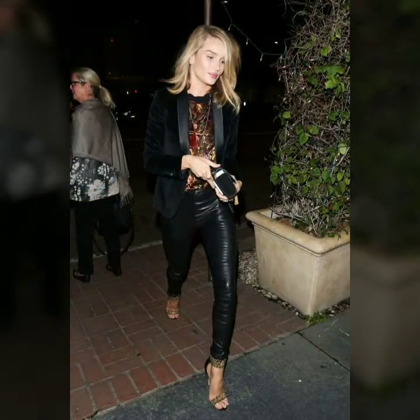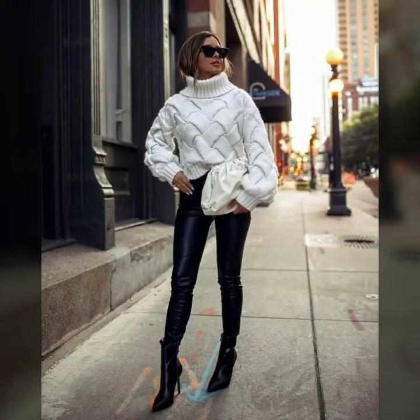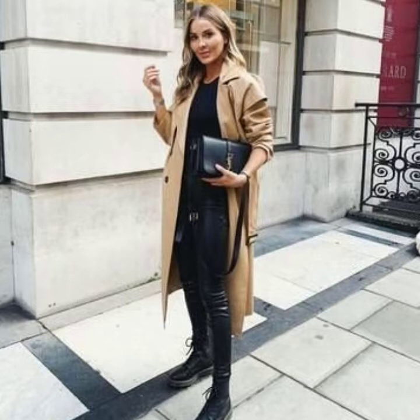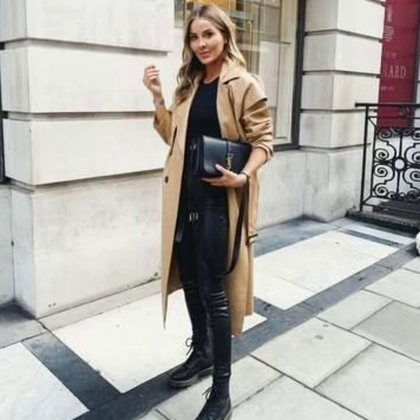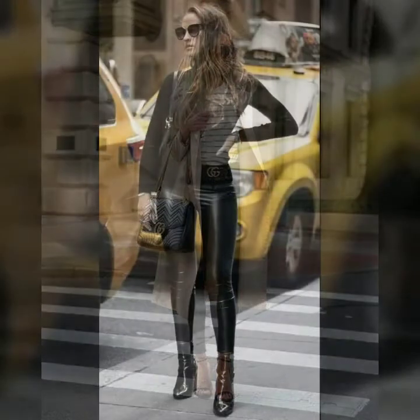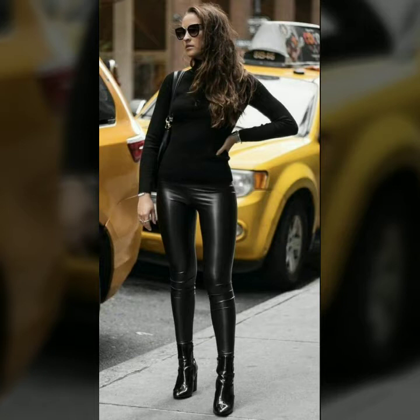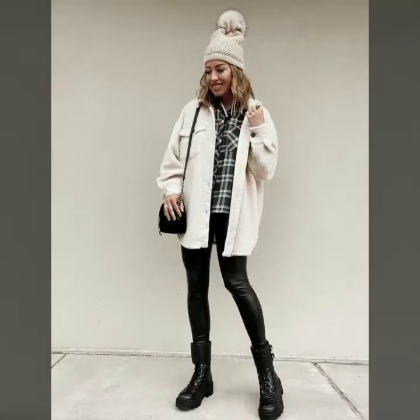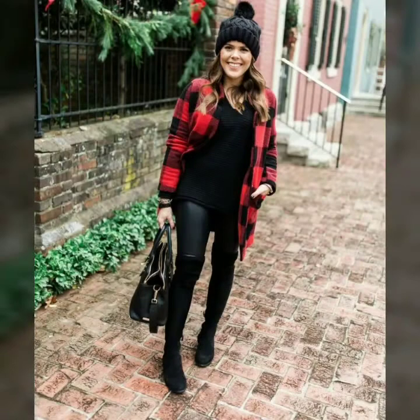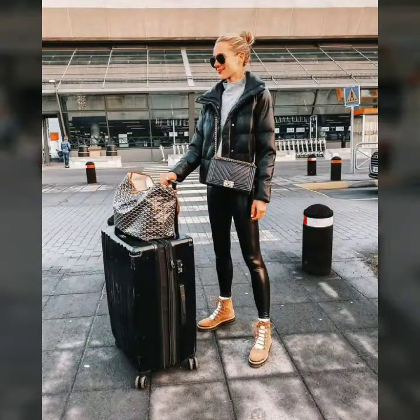These are all very awesome and gorgeous styles of leather leggings. You can try different types of leather leggings like faux leather leggings, spandex leather leggings, and tight leather leggings, paired with different types of blouses, tops, and jackets. You can also try different types of long coats and leather jackets, or sweaters and knit sweaters with these leggings, and you can look very gorgeous and stylish.